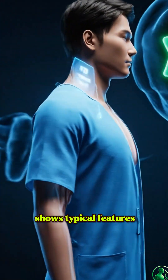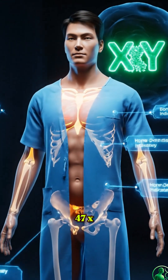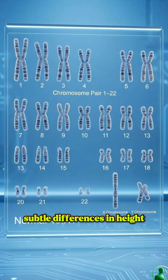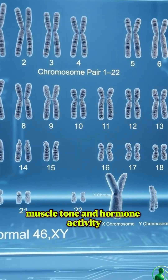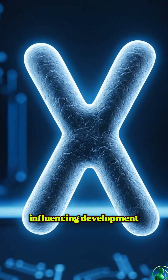This scientific visualization shows typical features linked to the chromosomal pattern 47XXY. Subtle differences in height, muscle tone, and hormone activity are the result of an extra X chromosome influencing development.